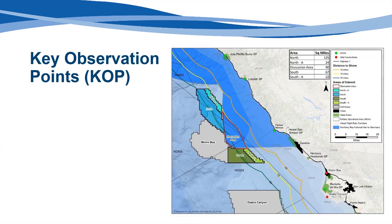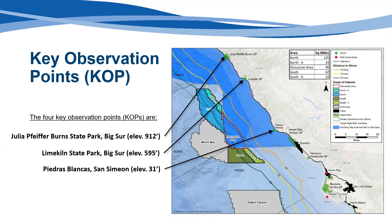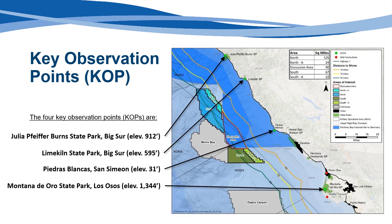On this map, areas currently considered for possible offshore wind development by the Bureau of Ocean Energy Management are shown in gray. Four key observation points were chosen to provide representative viewpoints for the areas identified by the offshore working group, shown on this map as north and south areas delineated in blue and green. A discussion area is also shown outlined in red. The first KOP is at Julia Pfeiffer Burns State Park in Big Sur on Tin House Road. The second KOP was on the Pitkins Curve Trail Overlook off Highway 1 at Lime Kiln State Park in Big Sur. The third KOP was near the historic Piedras Blancas Lighthouse in San Simeon, also off Highway 1. The final KOP is at the summit of Valencia Peak in Montaña de Oro State Park, Los Osos. KOPs were selected by staff from California and federal agencies because they are known for their popularity, have a broad range of different elevations, and are representative of other areas along the coast.